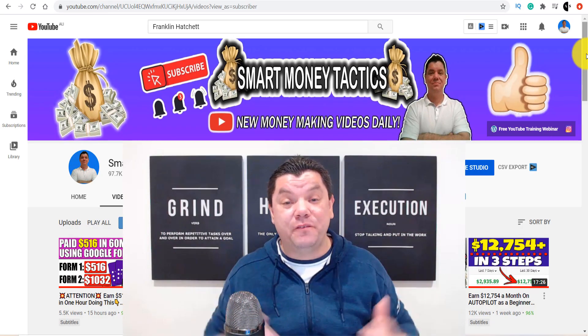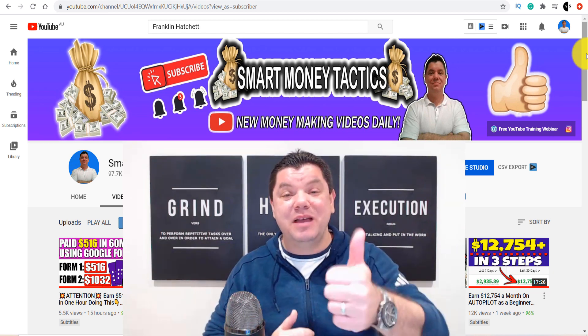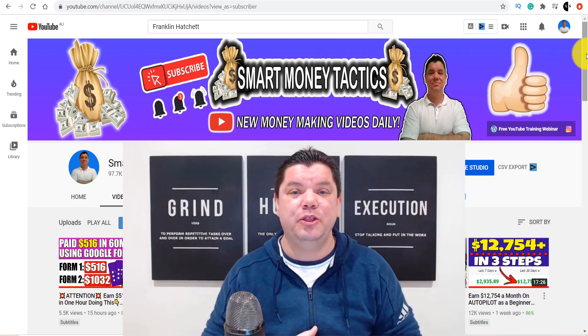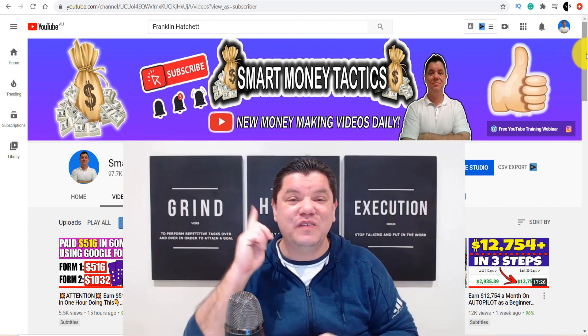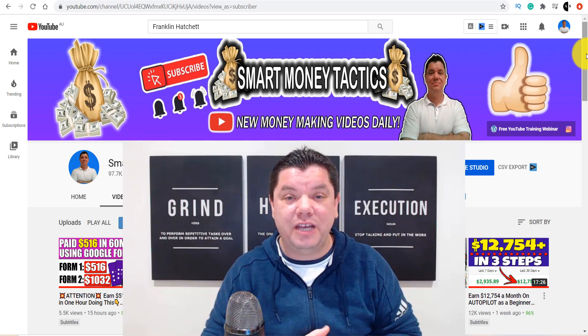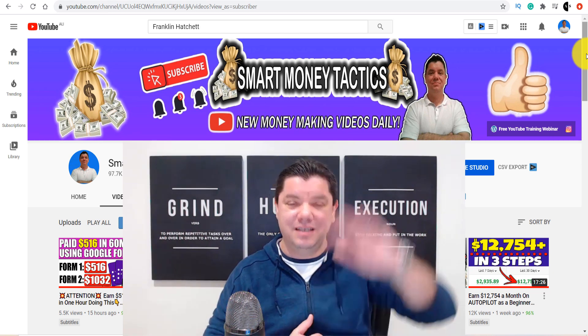That was my video today on how you can go and make your first $500 a day online with affiliate marketing. If you enjoyed the video, smash that like button in appreciation, go down the bottom, leave me a comment, let me know what you thought. I've got another fantastic video on another brilliant way that you can make $1,000 a day. Thank you so much for watching — I'm Alan from Smart Money Tactics. Until tomorrow, take care of yourself and goodbye.